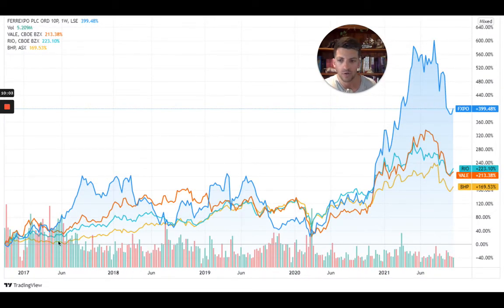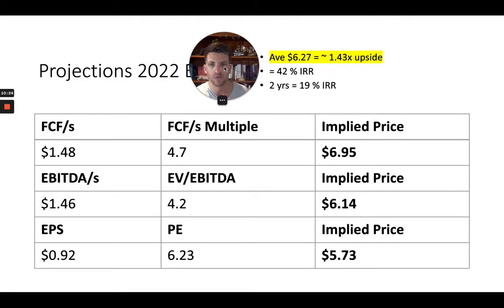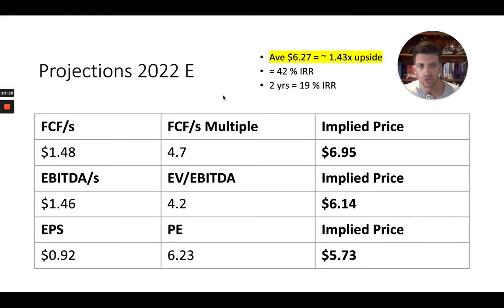Looking at the last five years, Ferexpo versus its competitors — Rio, which we also own because it's more diversified; Vale, which we sold at massive profits; and BHP — Ferexpo has handily outperformed all of them in price action. For the short-term projections into next year, I'm looking at the cash flows of the business because I don't think we'll see multiple expansion or any popularity contests won. But eventually the market will re-rate it. If we can get the returns we want purely from cash flows, any multiple expansion is upside for us.